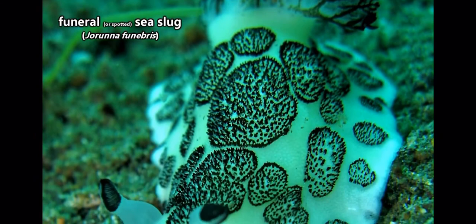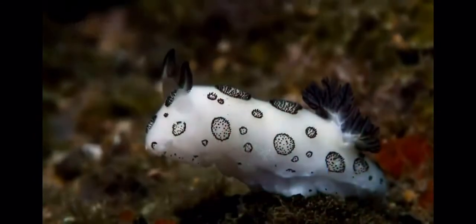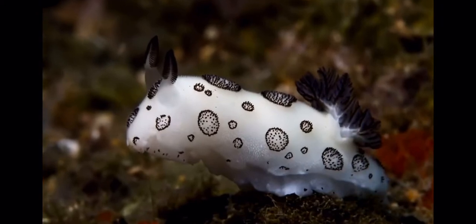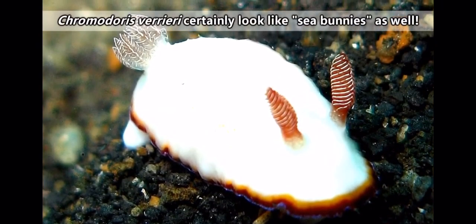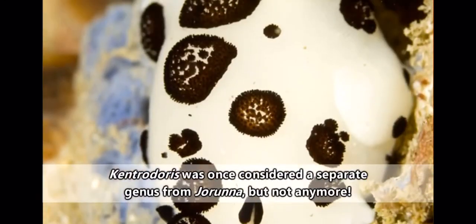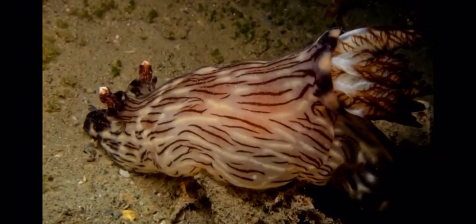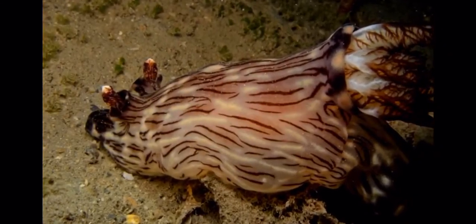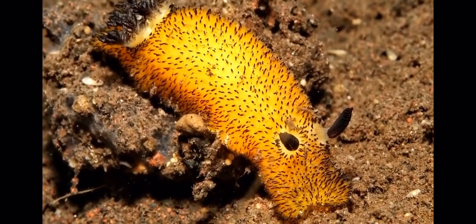Though, I gotta say, there is one member of this genus who is commonly called the funeral nudibranch. So basically it's like... death? Bunny? Slug? Also, there are sea slugs that might look similar to sea bunnies but aren't part of the same genus. Honestly, as is usually the case, sea slug classification is ever-changing. Heck, there might even be more than the 20 or so currently accepted species of sea bunnies, which means there could be more cuteness to discover.